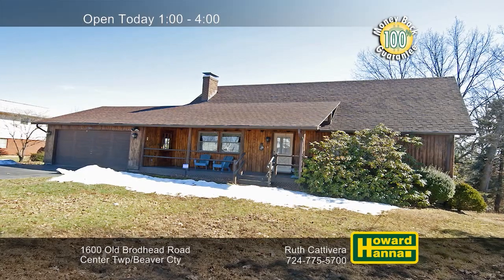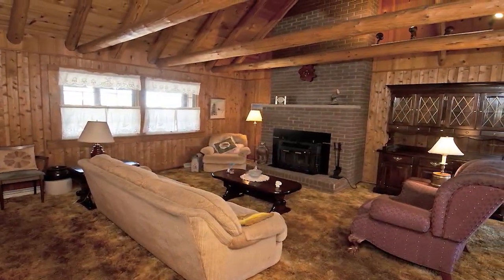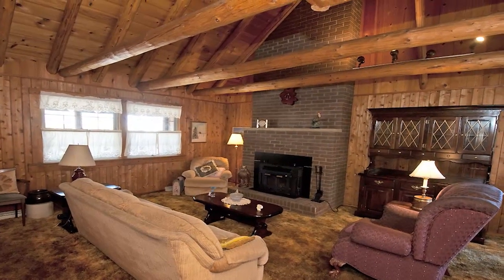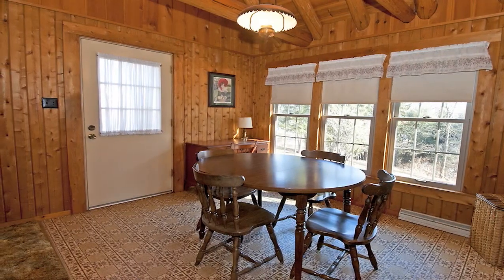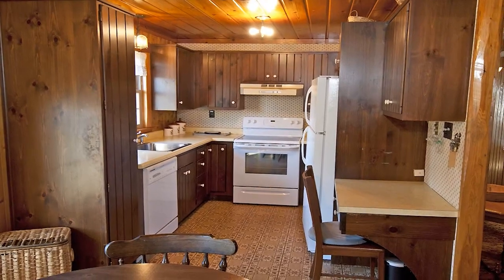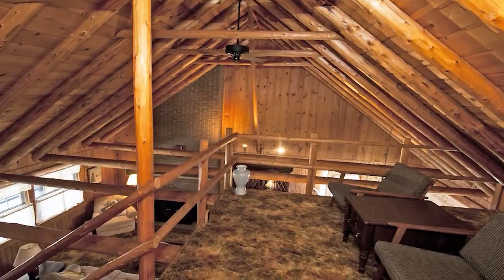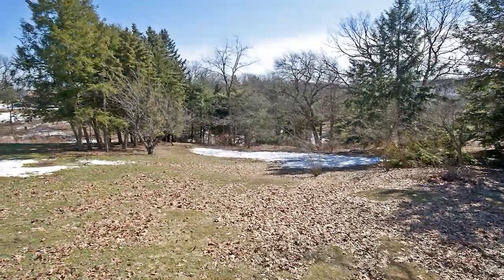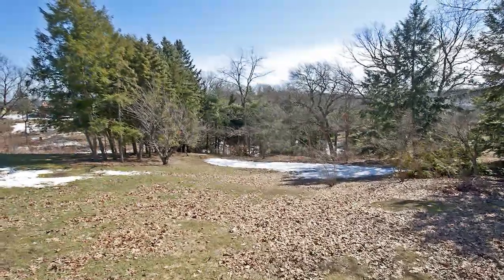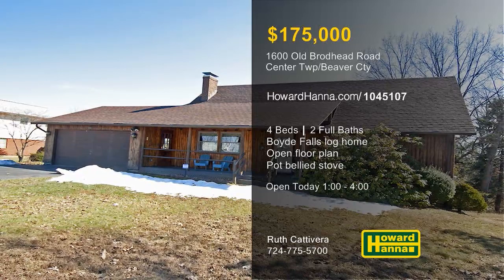An original Boyd Falls log home in Center Township, this four-bedroom, two-bath residence was designed and built in 1981. It's designed around an open floor plan, defined by rustic beams and a floor-to-ceiling log-burning fireplace. A door in the dining room opens to a back deck, and a 100% money-back guarantee can protect your investment. The kitchen features a built-in desk and a Lazy Susan, and an open staircase shows the way up to the loft and a huge bedroom or bonus room. The basement holds a pot-bellied stove and utility and storage rooms, and it transitions out to a patio and picturesque yard. Ruth Catavera will be pleased to tell you more at today's open house from 1 until 4.